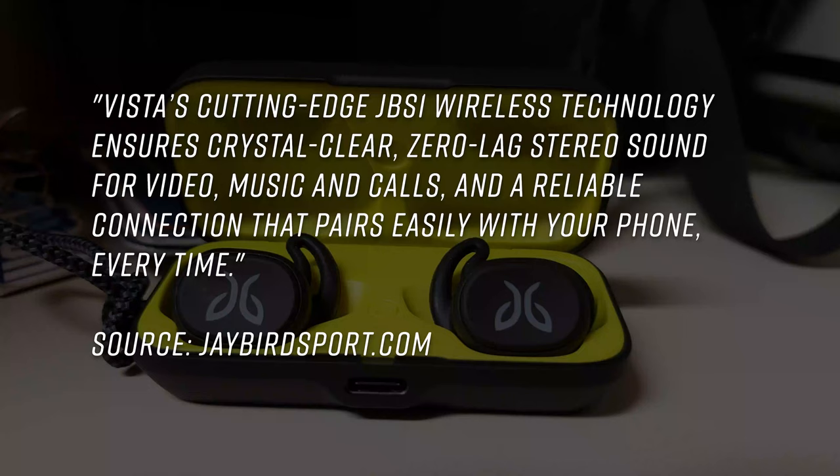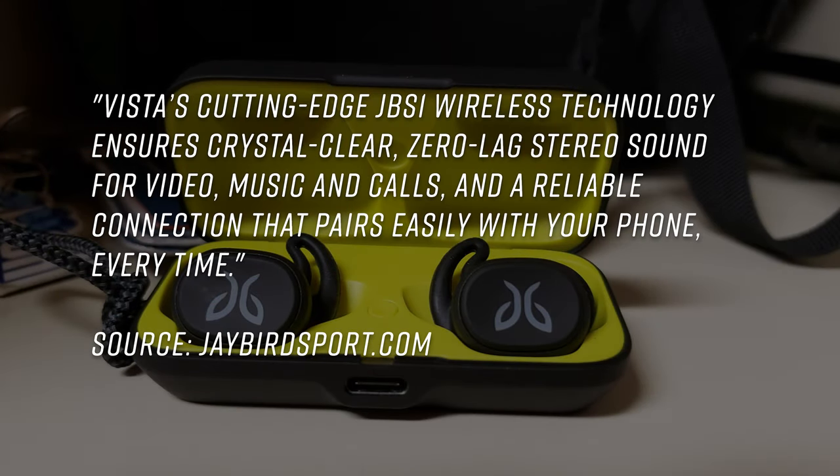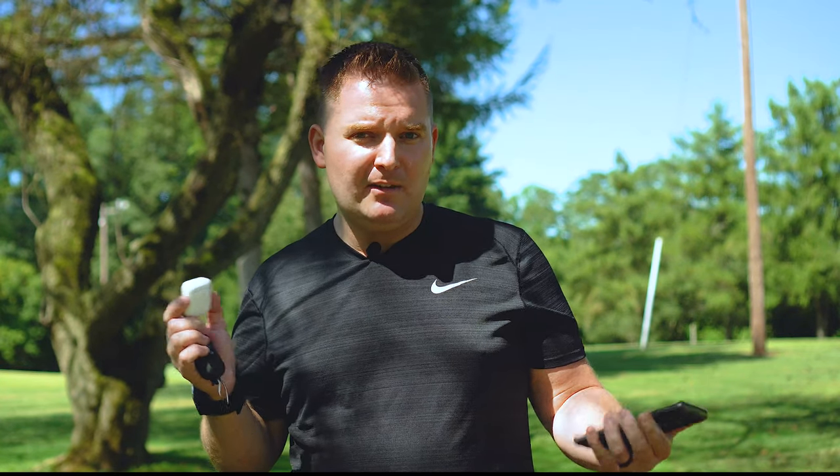Jaybird also uses something called JBS1 wireless technology, which they say ensures crystal clear, zero lag sound for video, music, and calls, and a reliable connection that pairs easily with your phone every time. It sounds similar to what I imagine the W1 or H1 chip to be. Basically, they're using Bluetooth 5.0 technology along with other features to allow you to get better call connection, better video connection, reduced lag, and make them overall better.